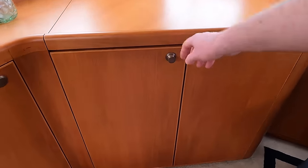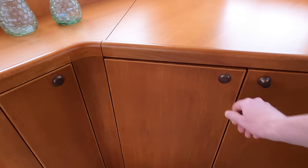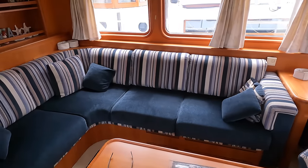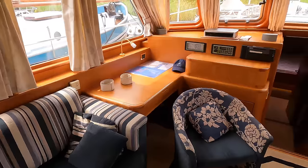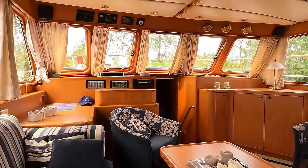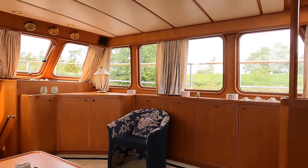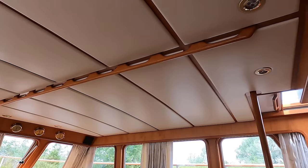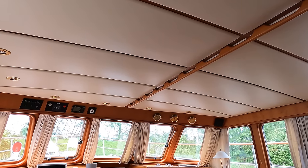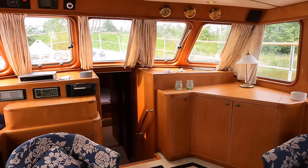Over on the starboard side, if we open up this cabinetry, you can see there's a TV in there — a great place to sit over here on the port side whilst watching it. And if I come back and sit down here, I'll give you the angle of view you get when relaxing. On the overhead we've got a grab rail that runs along the centerline of the boat, so when navigating through choppy seas you've got something to grab onto.